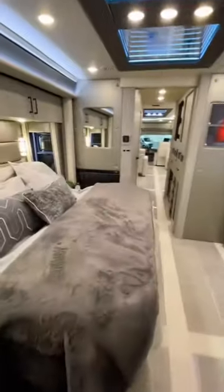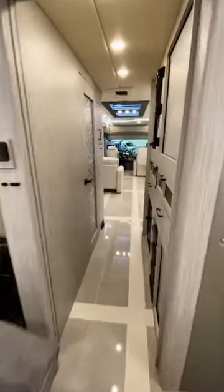The bathroom is definitely my favorite part. This RV has a spa bathtub with jets and a TV above it — pretty amazing for unwinding after a long day. So how much does this one cost? These are custom built and start at...